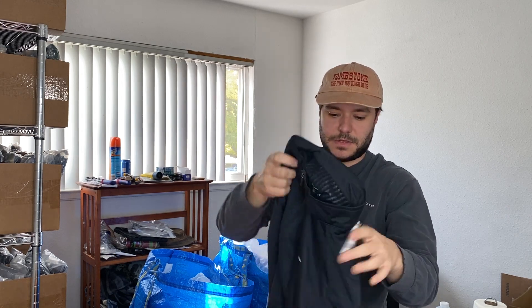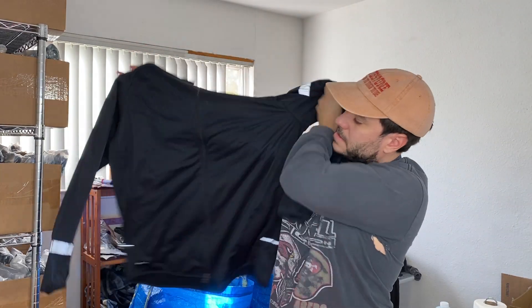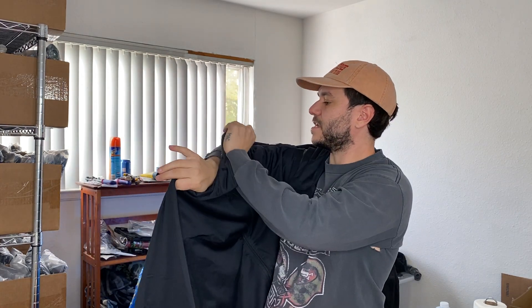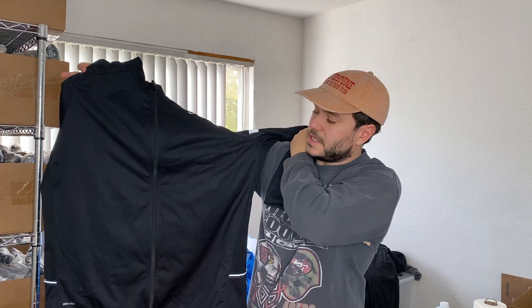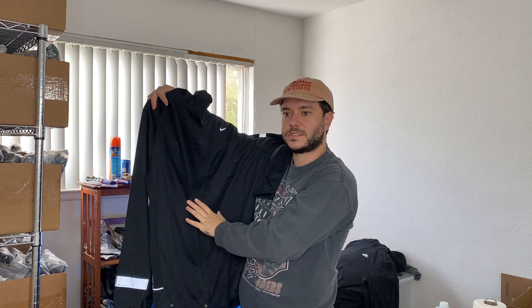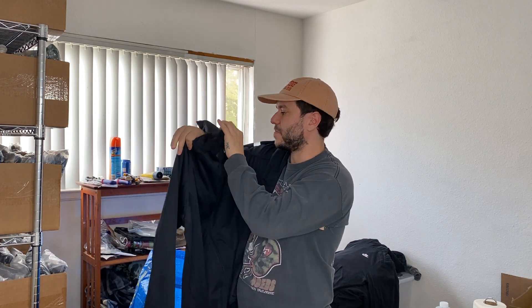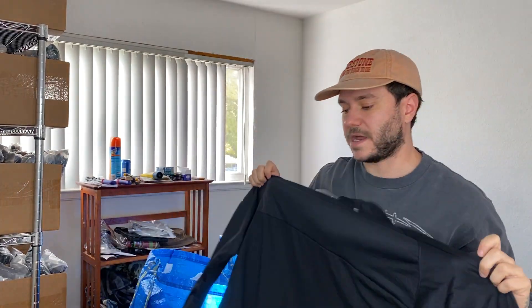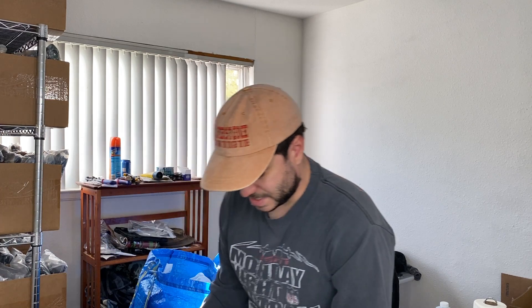I found a bunch of Nike items. This is like a full zip running jacket — I think seven bucks. I'm gonna look up the style on it. A lot of times with the nicer Nike pullovers, I think they're called Therma Fit, they have a nice fleece lining. Sometimes you can get a good amount of money for them — like for Nike, 25 bucks is a good amount. It was a size 2XL. I think the same guy donated a bunch of similar items.